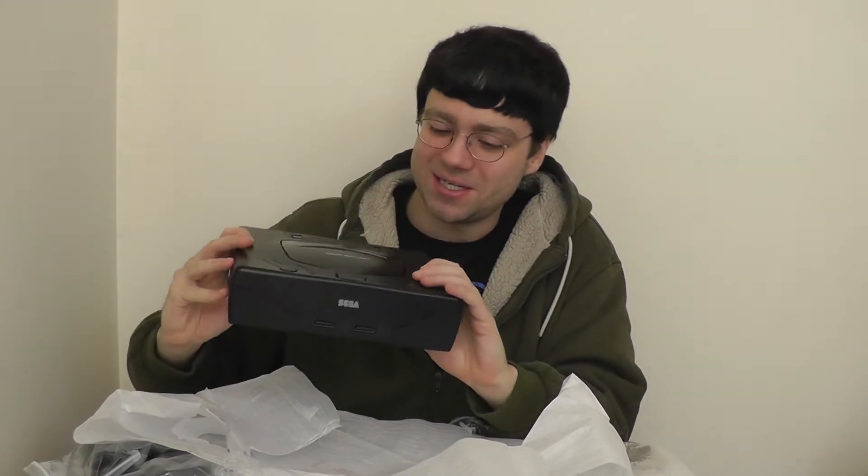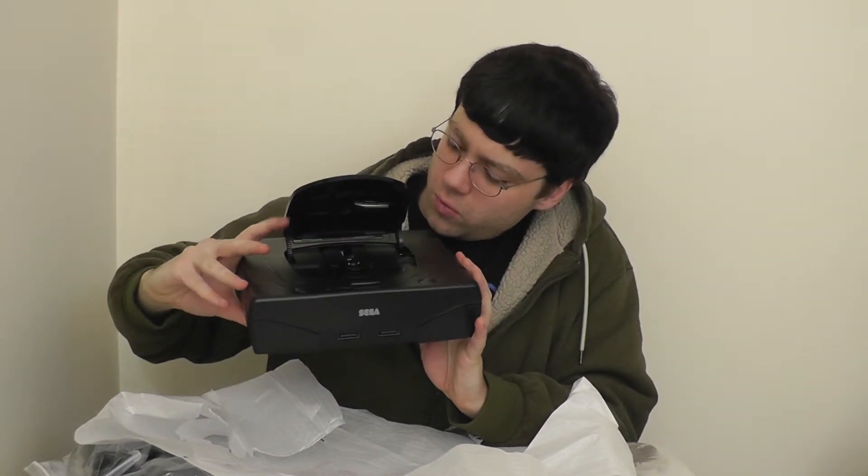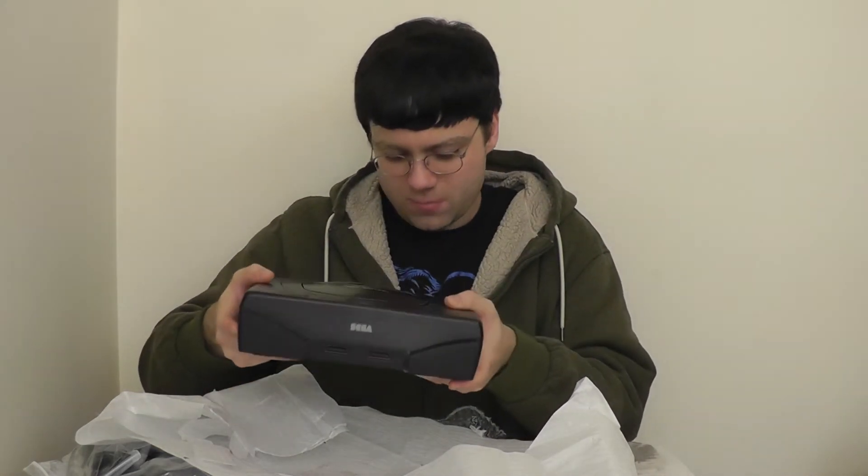And we're going to do some beautiful let's plays with this. So like, subscribe, and comment to this channel — because look at this, open up the disc tray. Wow, look at that. Cartridge slot. Oh wow, oh mama. This is beautiful. Finally got my Sega Saturn, and I'm excited.